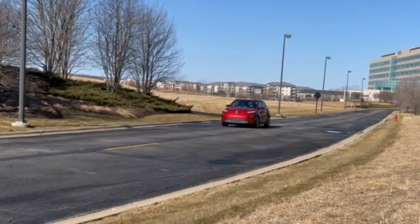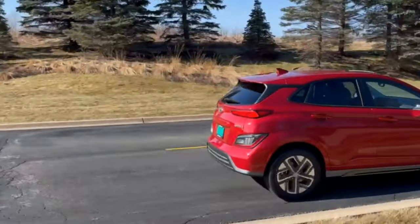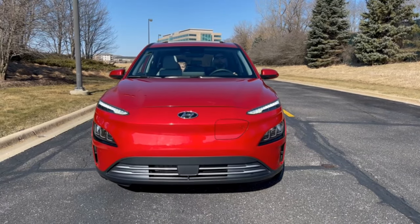Its compact size makes it easy to handle around corners, though the steering tends to be on the softer side. The regenerative braking system is available in multiple levels, allowing for nearly one pedal driving. However, it won't come to a complete stop without hitting the brakes.